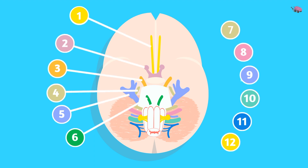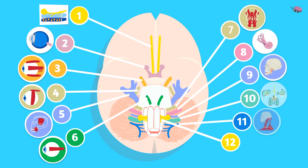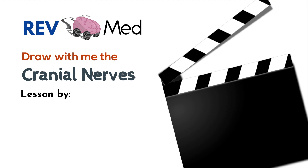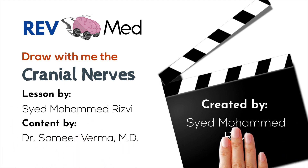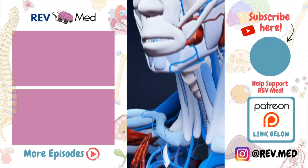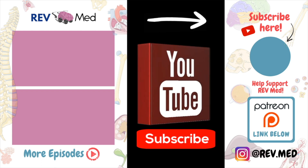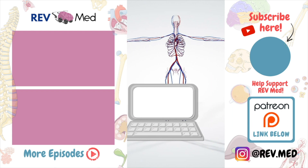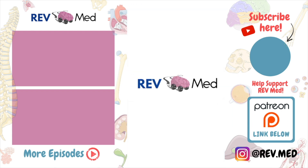That was a quick look at the cranial nerves and cues to remember them. Don't stress — just watch this video a couple of times. You got this! Thanks for watching; remember to subscribe and check out the Instagram page at rev.med for diagrams, Q&A, and more. Support us on Patreon — lots of blessings from Rev Med.